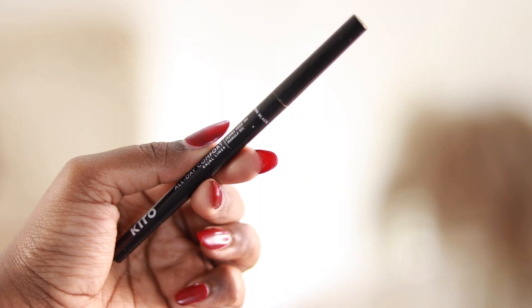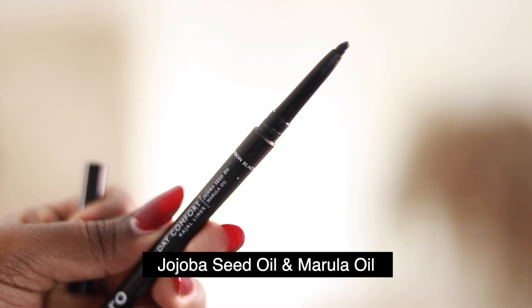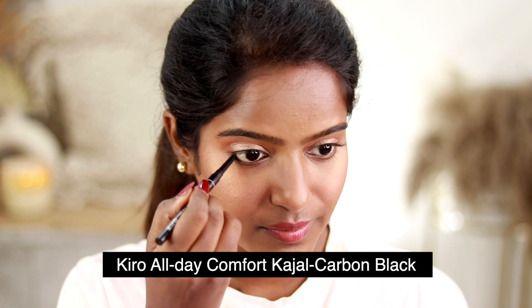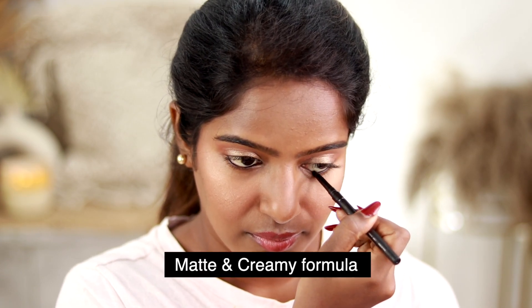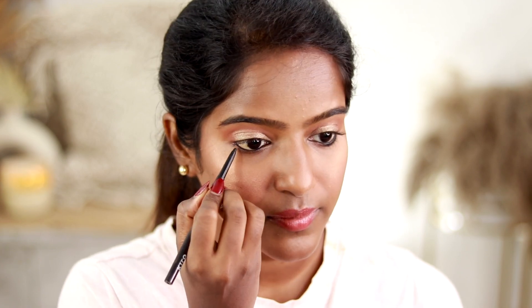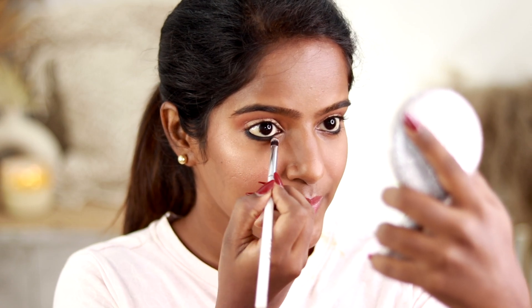Now let's move to the eyes — this is the main matter. For a traditional glam, I'll pop it on the eyes. I'm using three products from Kiro. First, the Kiro All Day Comfort Kajal Liner, which has Jojoba Seed Oil and Marula Oil, in the shade Carbon Black. This Kajal liner is Rs. 800. It has a ton of smudge-proof, matte and creamy finish — not intense black, but long-lasting. The Jojoba oil helps moisturize the skin. I apply it on the upper and lower waterline and smudge it into a thick lower lash line.